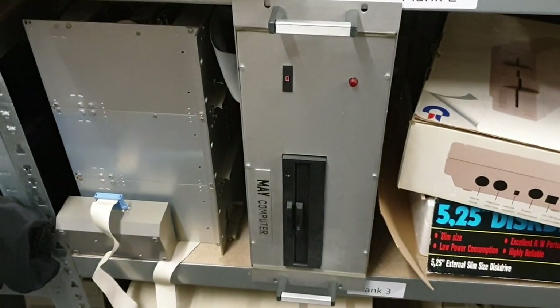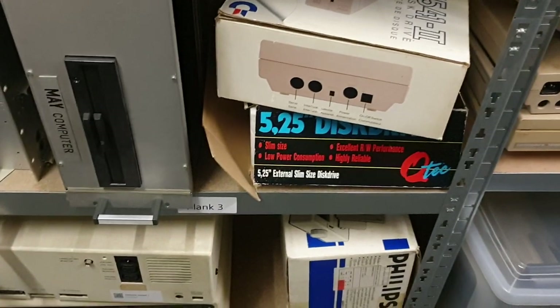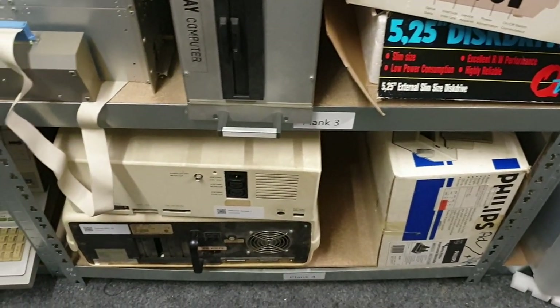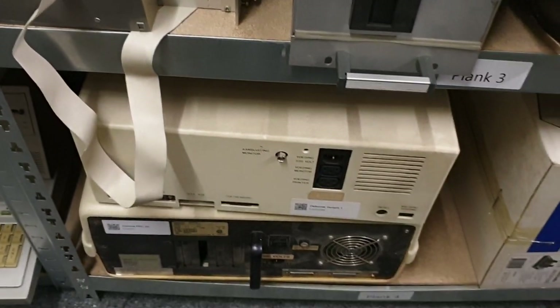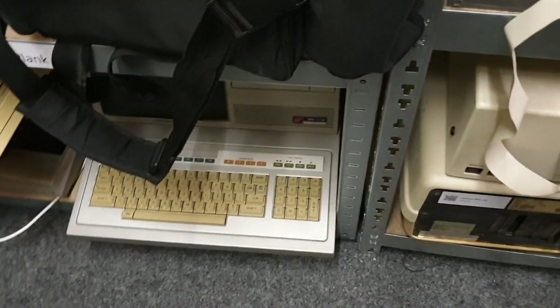Another MSX, a few Ataris at the bottom, speakers over here — a box of speakers — some home-built computers we still have to research to figure out what they are. There's a box here with a Corona, another home-built, and then we have a Sharp over here.